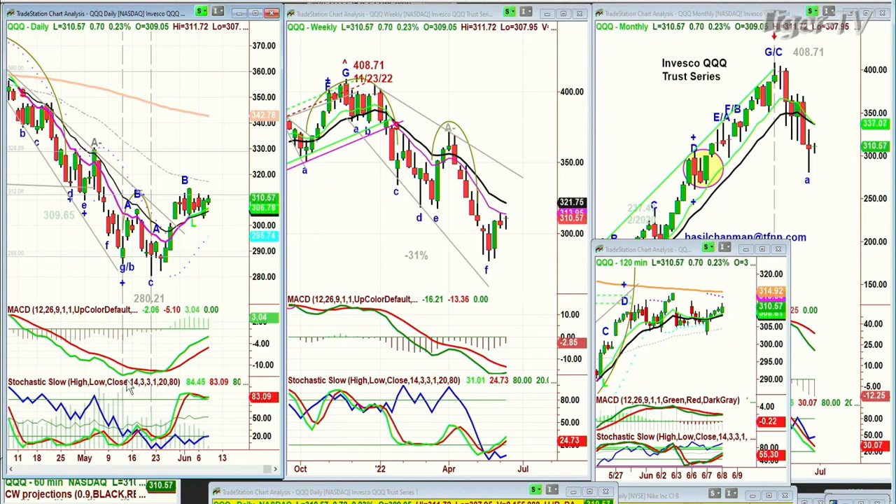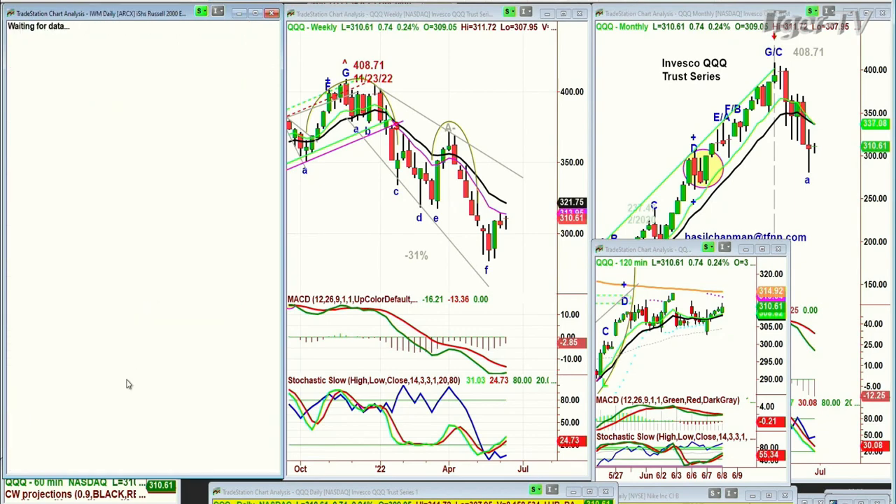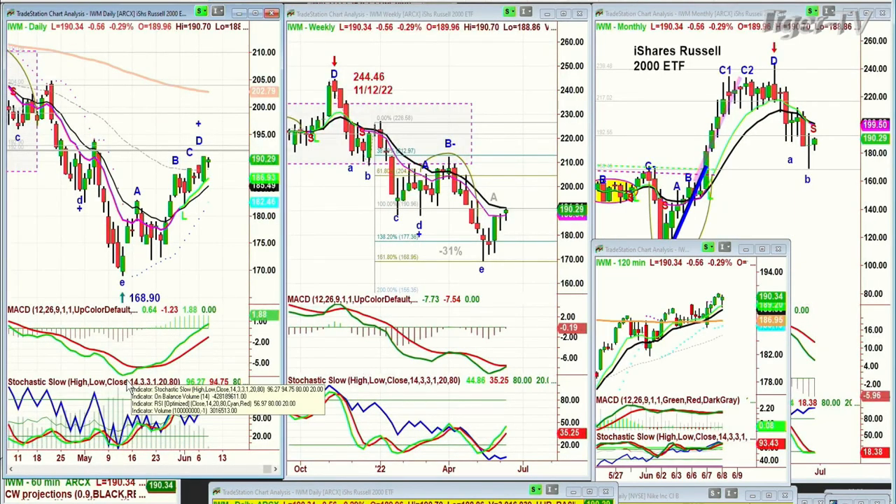Key support is now at the 308 area. We're looking at the IWM. The break is coming up. IWM leg D doing well, just down 58 cents.